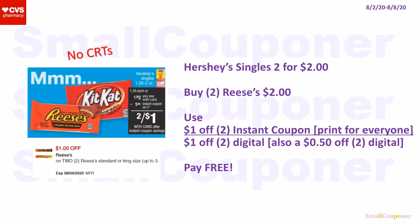If you still have a $1 off two digital on your account: the Hershey's Singles are two for $2. Buy two Reese's for $2. Use the $1 off two instant coupon that prints for everyone at the coupon center and the $1 off two digital. If you don't have that digital, there is a $0.50 off two digital as well. It will be free if you have the $1 off two digital.